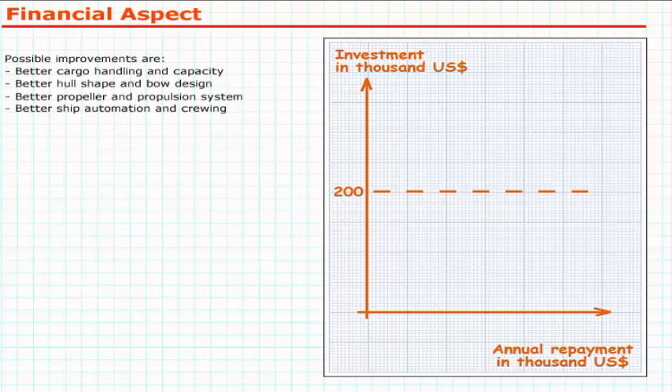Generally speaking, ships on regular routes will last longer than ships on irregular chartering and in an unstable financial situation. If the ship has to be sold within the amortising period, one has to estimate how the modifications will affect the price of the ship.